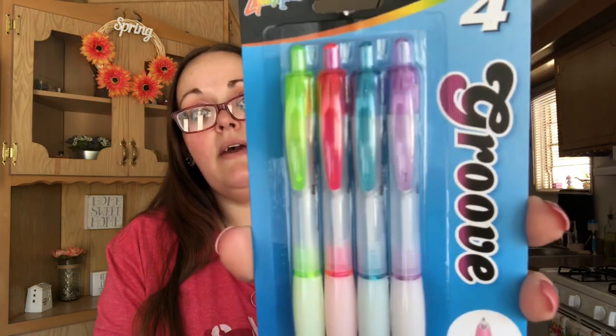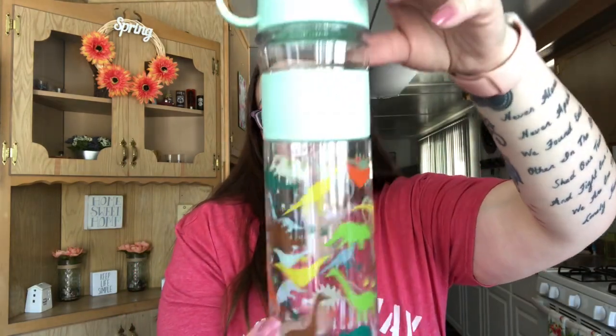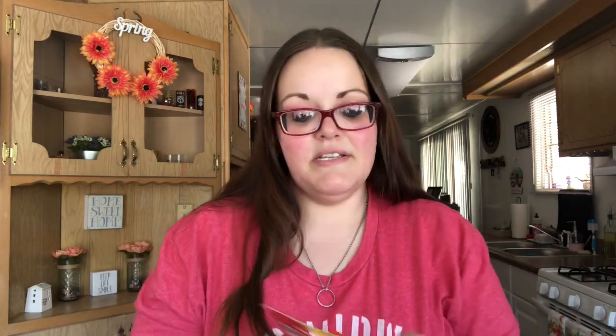The pens all write in black ink but come in green, pink, blue, and purple — I love the look of them. I also saw a cute mint green dinosaur water bottle that I'll probably drink out of or save for Shannon, and that was 99 cents. Then I got my son a little Mickey Mouse phone toy for $1.99 — he was playing with it in the store, he loves Mickey Mouse.